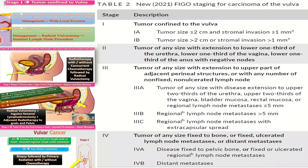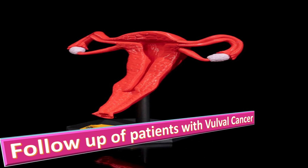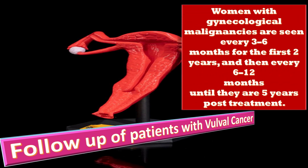Stage 1a is managed by wide local excision; stage 1b by radical vulvectomy plus or minus sentinel lymph node procedure. Stage 2 by radiotherapy with or without concurrent chemotherapy followed by radical vulvectomy. Stage 3 by radical vulvectomy plus inguinofemoral lymphadenectomy plus adjuvant radiotherapy to the groin and pelvis. Stage 4: biopsy followed by primary radiation with or without chemotherapy. After stage-wise management, women are followed up every 3–6 months for the first two years, then every 6–12 months until five years post-treatment.